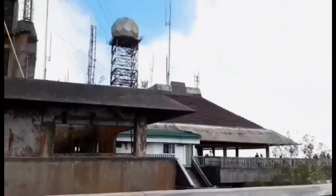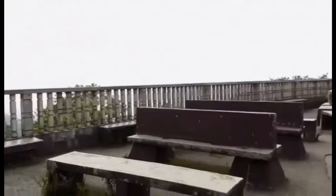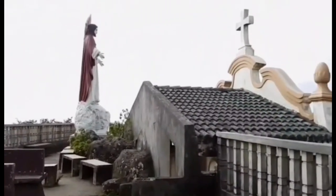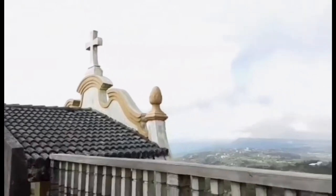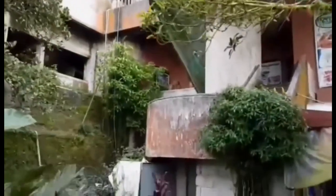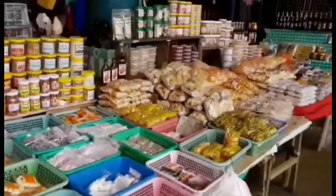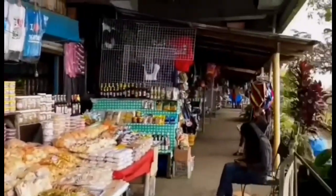Tagaytay in Cavite is probably the most popular choice for a quick weekend or day trip for those coming from Metro Manila. People come here for the cooler climate, refreshing sights, and various restaurants that offer an easy escape for locals. Other towns in Cavite also offer historic spots and resorts ideal for sports and recreational activities. Here's a look at some friendly activities you can do in and near Tagaytay City.